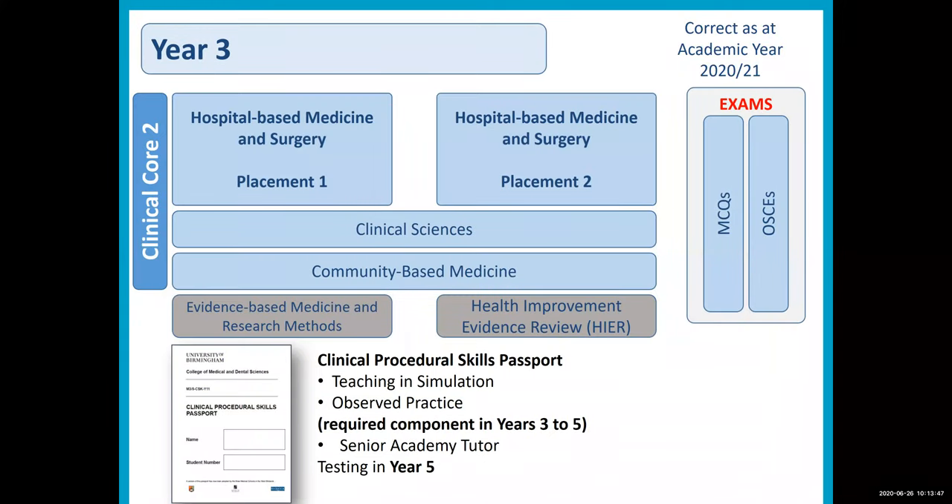In Year 3, students go out to hospitals and they spend 13 weeks in one hospital before Christmas and 13 weeks after Christmas in a second hospital. This is around acquiring the skills of taking a history, examining patients, understanding investigations and learning the skills needed to ascertain what's going on when a patient comes into hospital or is seen in general practice or in the outpatient clinic. Students also study the clinical sciences — things like pathology, haematology, biochemistry and immunology — alongside their hospital experience, and they go to a third general practice one day a fortnight, looking at the same sorts of things from a primary care perspective.